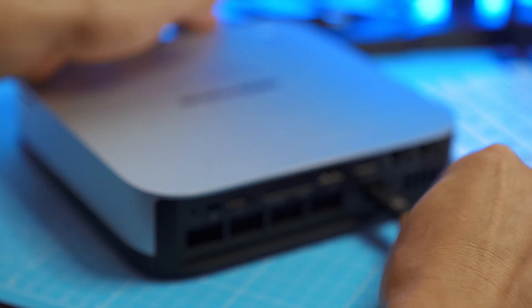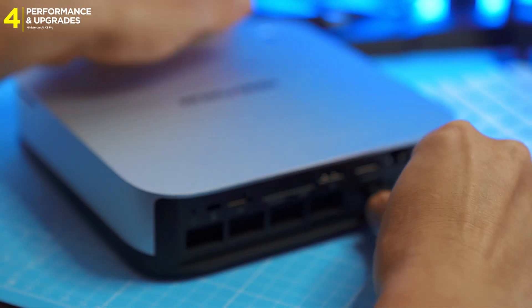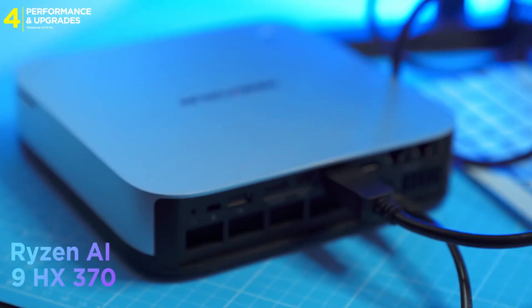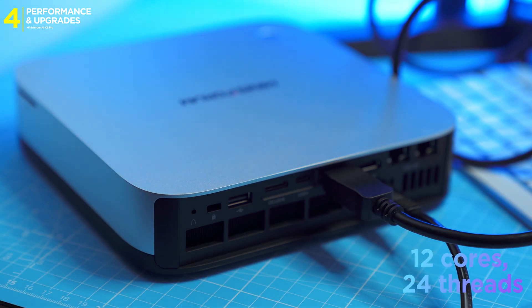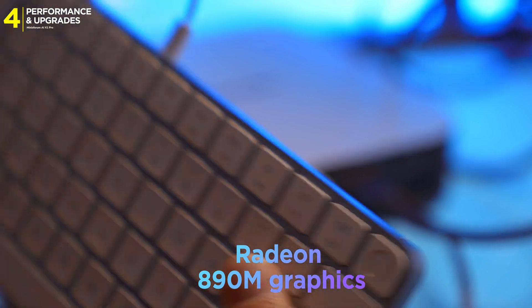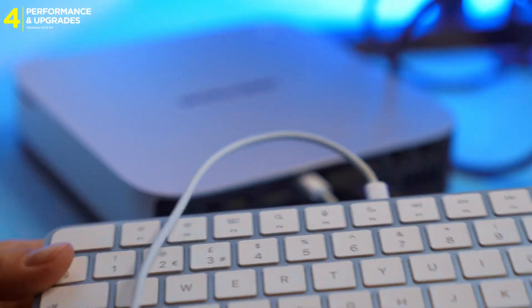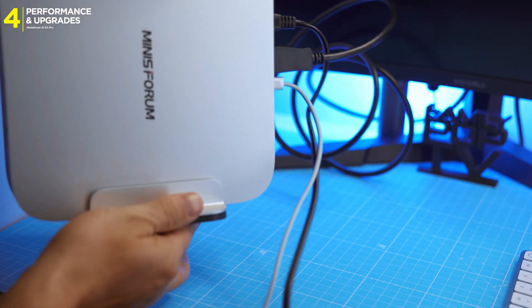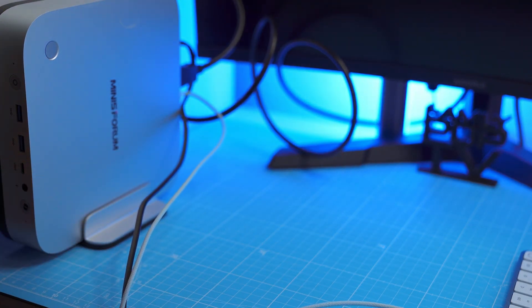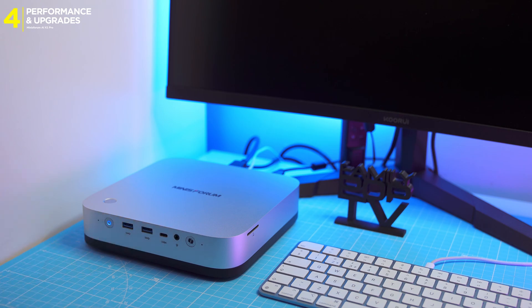Under the hood, the AI X1 Pro runs AMD's new mobile flagship, the Ryzen AI 9 HX 370 — that's 12 cores, 24 threads, integrated Radeon 890M graphics, and a dedicated 50 TOPS NPU for handling AI tasks locally, all packed into a mini PC that doesn't even take up a full sheet of A4 paper.